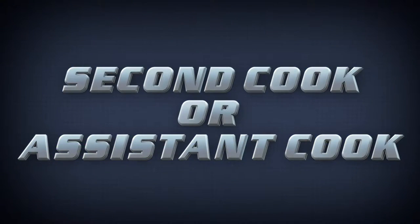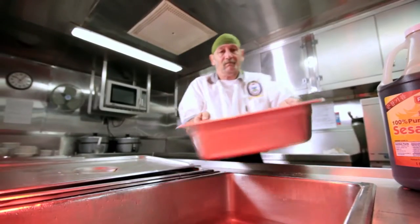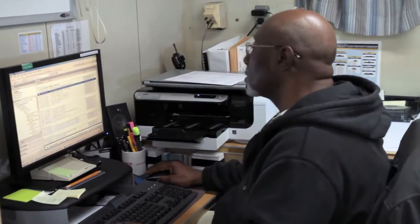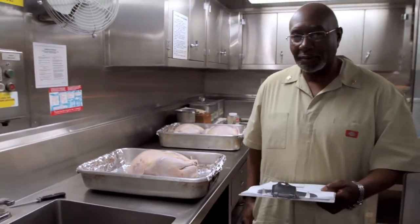If hired as a second cook or assistant cook, you'll be involved in the preparation of main entrees, vegetables, starch items and the timely delivery of meals. You will also be responsible for managing the inventory of all foods and ensuring they meet and maintain the highest freshness and safety standards.